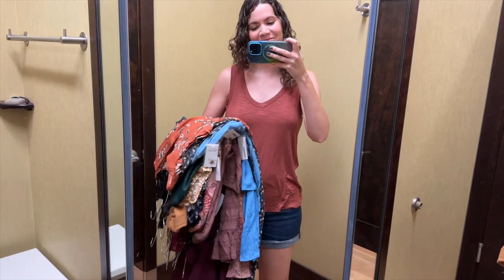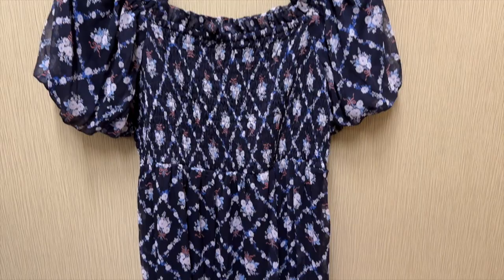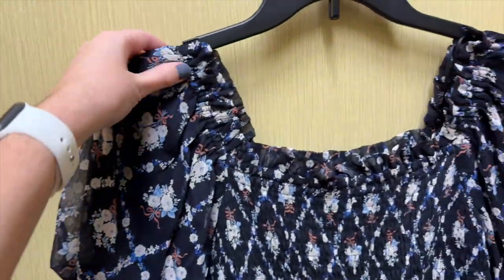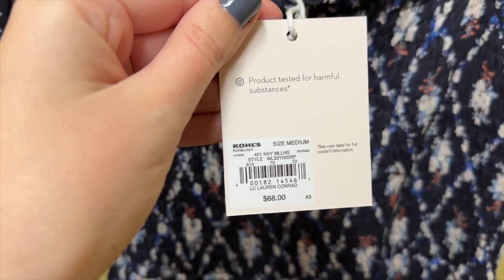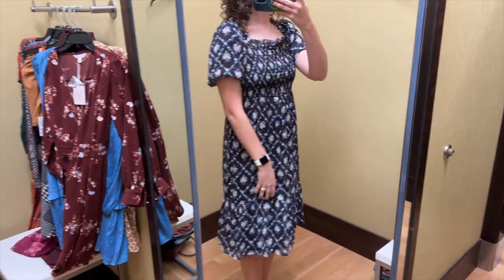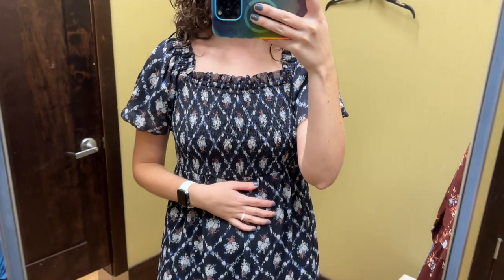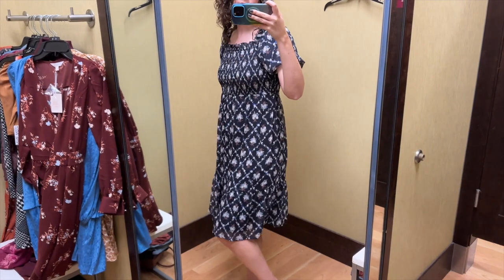I grabbed a wide variety of dresses and headed to the dressing room. First up is this navy pattern midi dress from Lauren Conrad. It is smocked through the bodice and has puff sleeves with a roughly square neckline. I tried this on in a size medium and it retails for $68. That seems pricey to me even for Kohl's, and I hate how this dress fits on me in general — it was too big, but even if it were the right size I think the proportions were all off for me.